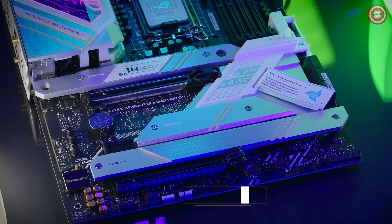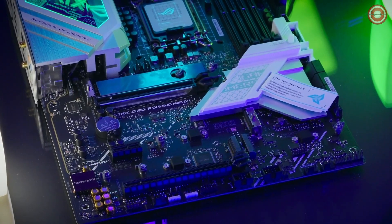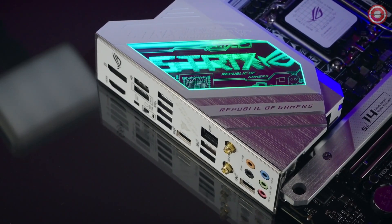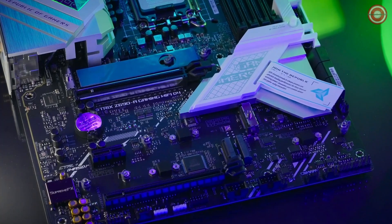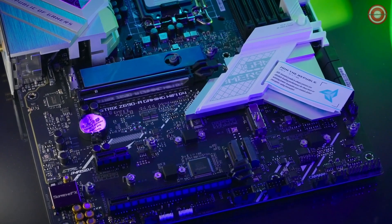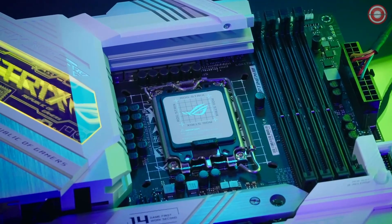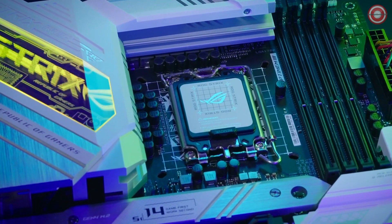There are 4 total M.2 slots supporting Gen4 NVMe and 1 PCIe 5.0 slot. Wi-Fi 6E is on-board standard and there's even a Thunderbolt compatible header. Enjoy the ease of tool-less M.2 installation with the QLAT system and reap the benefits of improved heatsink designs and the 16+1 70A power design.